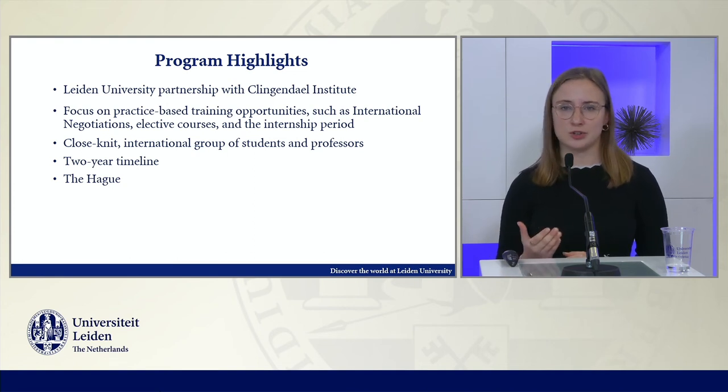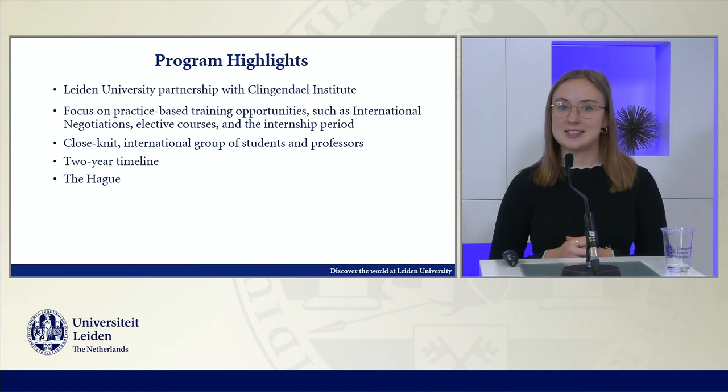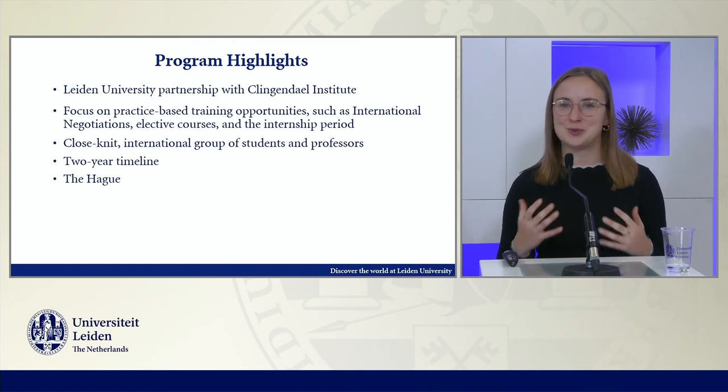In addition to this partnership, there are also opportunities for practice-based training throughout the entire academic year for two years in a row. One example is the International Negotiations class, which is actually taught by the Klingendal Institute. Here, students are able to sharpen their own negotiation and mediation skills in partnership with these practitioners through a series of intensive simulations, which is really exciting.